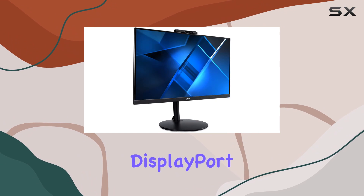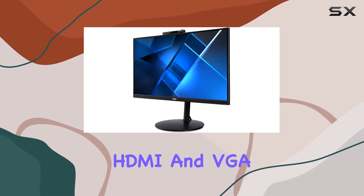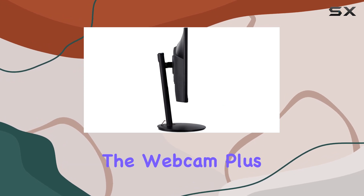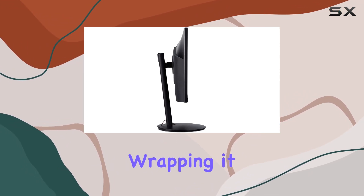Connectivity-wise, it covers the essentials with DisplayPort, HDMI, and VGA ports, alongside USB 2.0 for the webcam, plus audio in and audio out options.